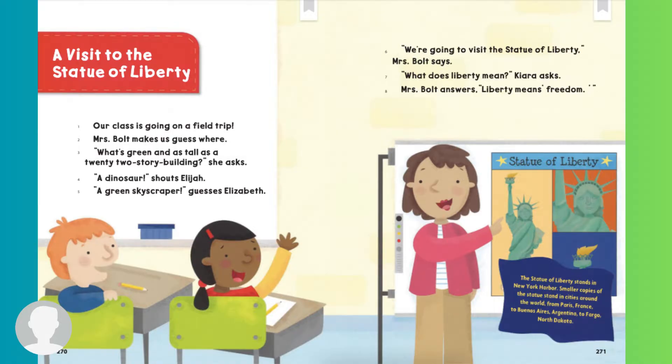A green skyscraper, guesses Elizabeth. We're going to visit the Statue of Liberty, Mrs. Bolt says. What does Liberty mean? Kiera asks. Liberty means freedom. The Statue of Liberty stands in New York Harbor. Smaller copies of the statue stand in cities around the world, from Paris, France, to Buenos Aires, Argentina, to Fargo, North Dakota.